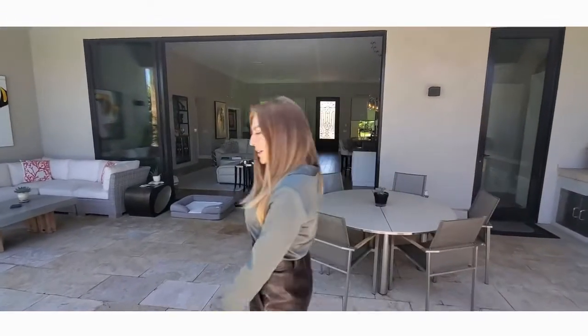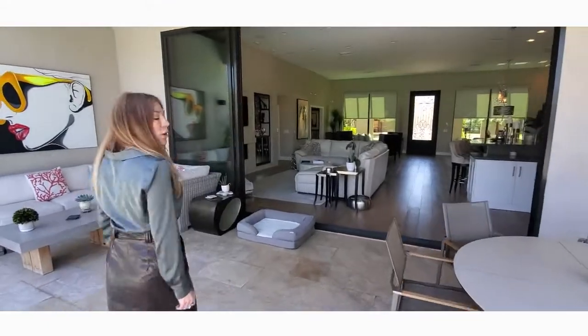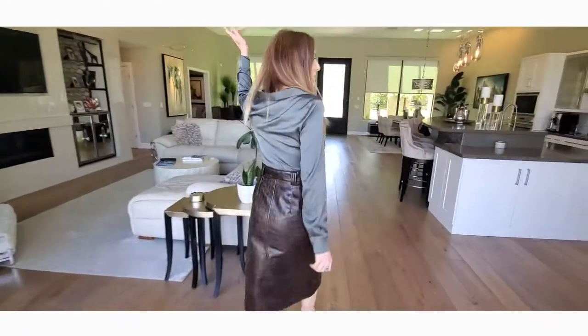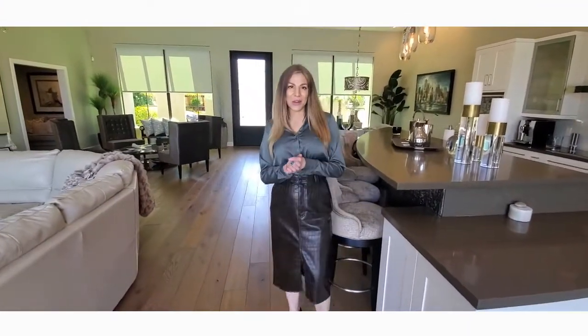The windows are Hunter Douglas custom windows with motorized shades, and this is a 10-foot pocket door. I hope you enjoyed this tour today — come out and check us out here at McCormick Ranch.